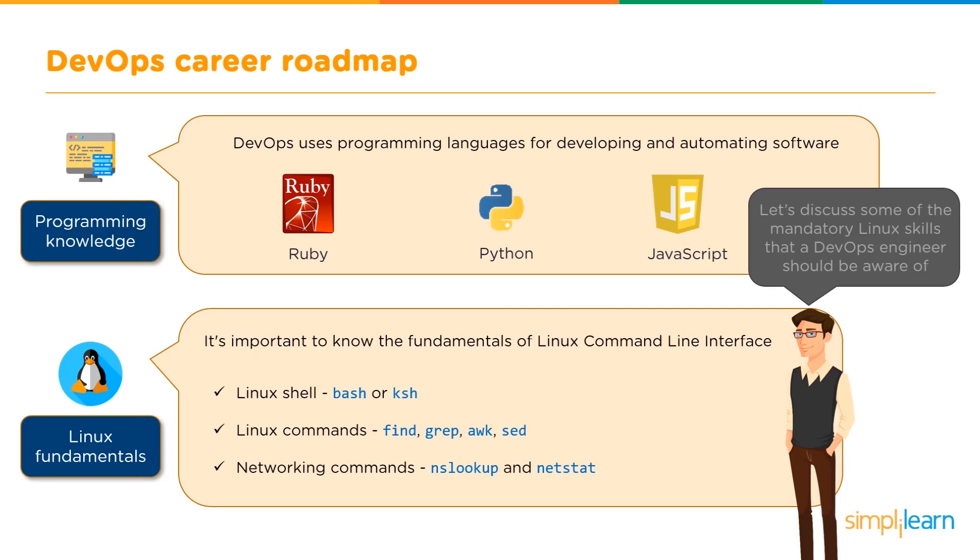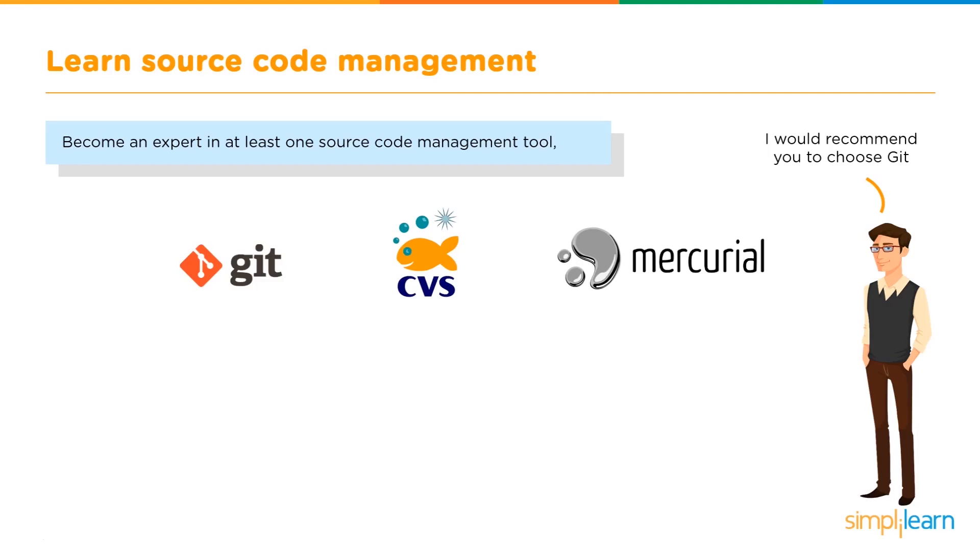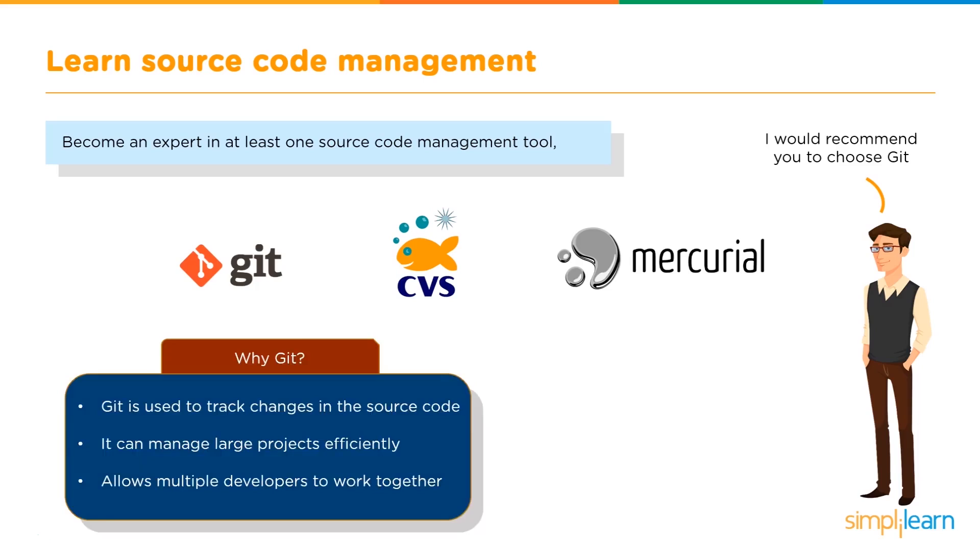The next milestone is learning source code management, which is especially important when dealing with huge projects so that all your code, regardless of the number of files or versions, is organized and easily accessible. The most common source code management tools are Git, CVS, and Mercurial. Git is personally recommended because it is used to track changes in source code, can manage large projects efficiently, and allows multiple developers to work together with great ease.